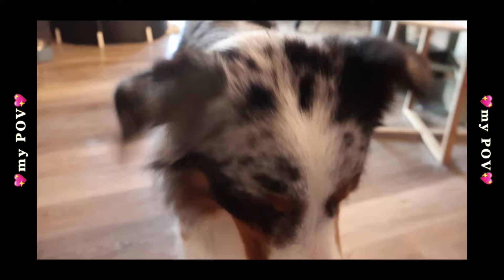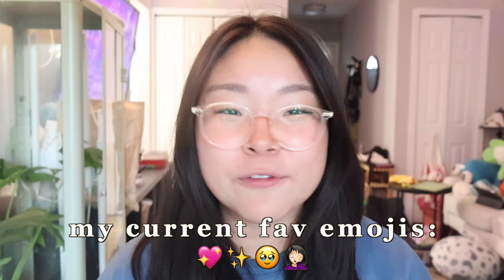Thank you all so much for watching this video. I genuinely hope you enjoyed it. If you made it to the end, you are truly amazing — please comment your favorite emoji so I know. We will see you next week. We love you so much. Bye!